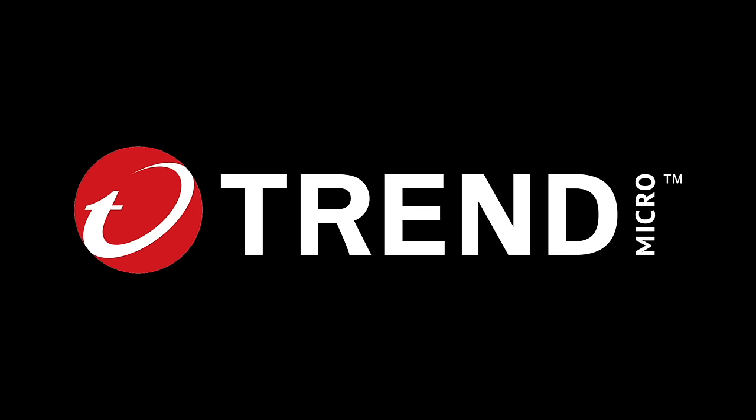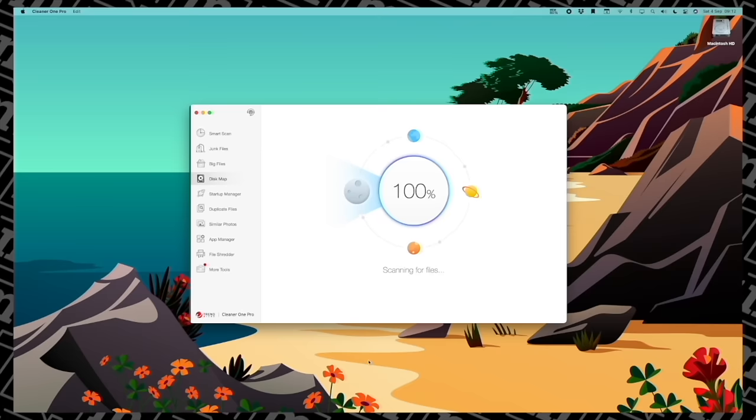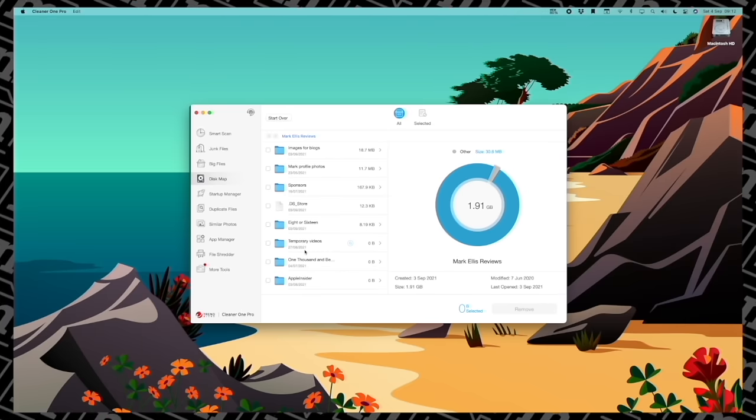A very quick word from today's sponsor, Trend Micro and their fantastic Cleaner 1 Pro. If you really value the space that you have on your Mac and you don't want to spend an absolute fortune upgrading the SSD storage via Apple, Cleaner 1 Pro is an absolute no-brainer. It basically helps you sniff out massive files that you don't know are there and delete them very quickly.